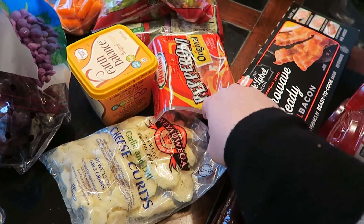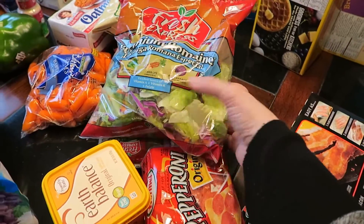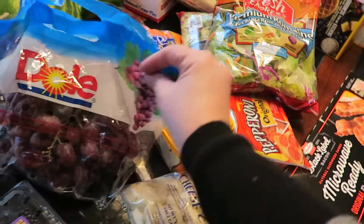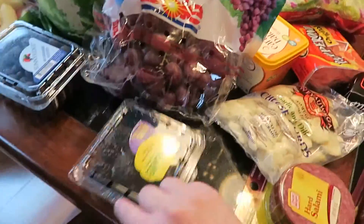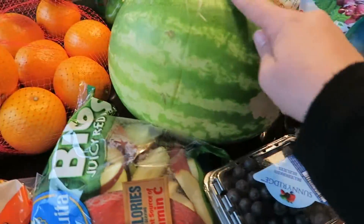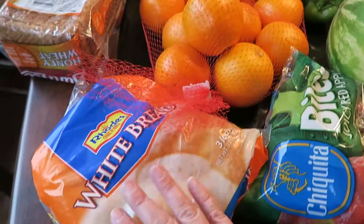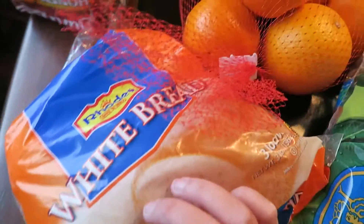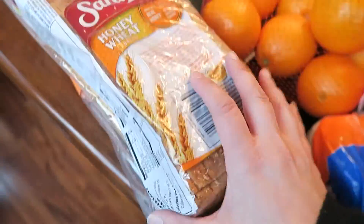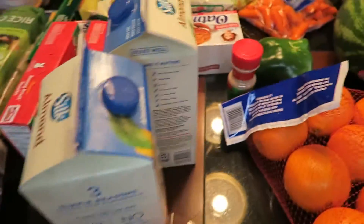Cheese curds, pepperoni, Earth Balance butter that we always use, two bags of romaine lettuce, some baby cut carrots, red grapes, blackberries, blueberries, watermelon, apple slices, a bag of oranges, some frozen bread, and some pizza stromboli things, two loaves of bread.